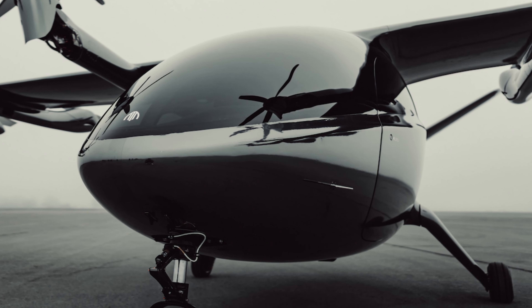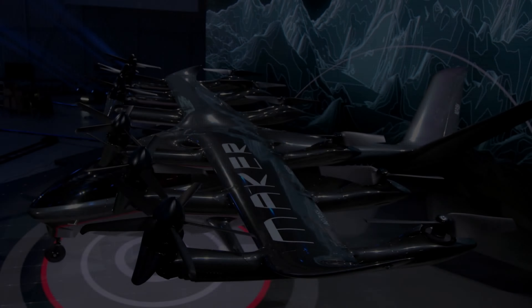Archer Midnight's 5-seat tall aircraft carries four passengers and one pilot, for up to nearly 100 km at speeds of up to 241 km per hour, using today's battery technologies. The company aims to provide a faster, sustainable, and affordable urban transportation option.